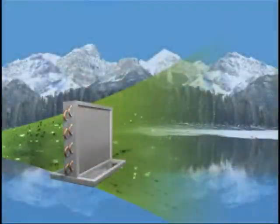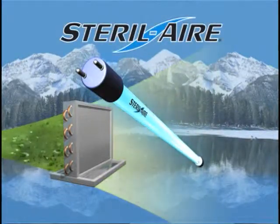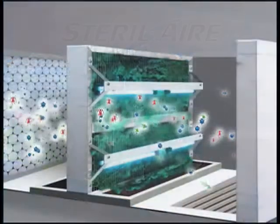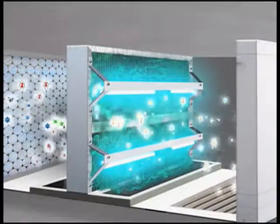Torremayor is equipped with the Steril-Aire high power UVC emitters, which are installed in the 46 cooling coils, reducing the virus and bacteria recirculating in the ducts.